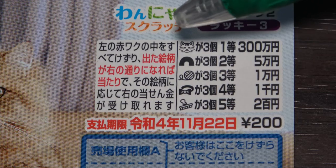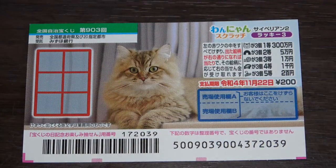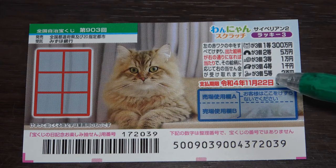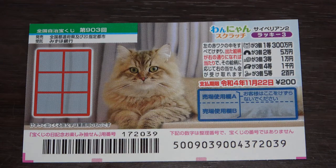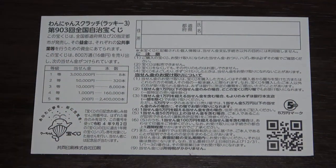To win the first prize, Sambyakumanen, you need to find three of these cat heads. Scratch all these boxes — you have until November 22nd, Reiwa 4, that is 2022, to claim your prize. Don't scratch here. Quickly looking at the back, here is a breakdown of the prizes and the rules in Japanese.